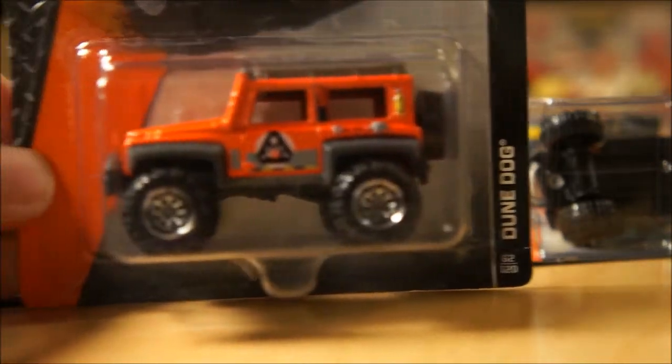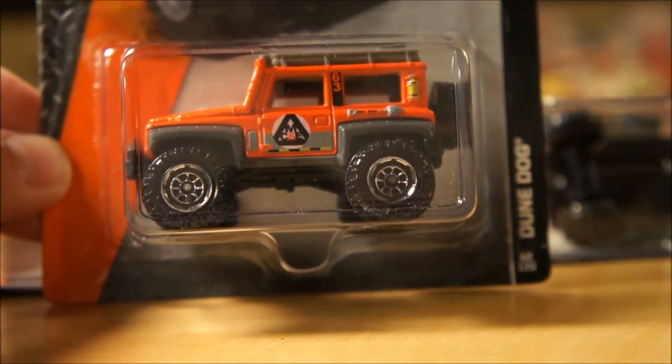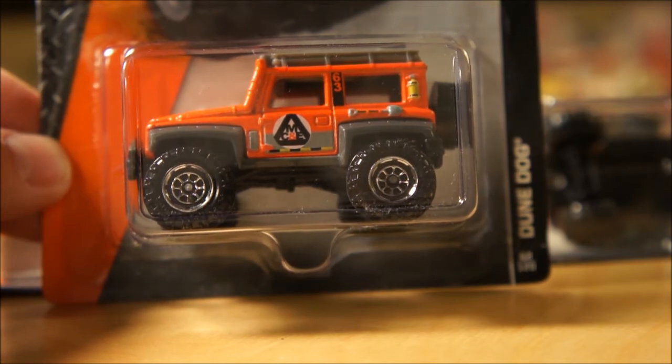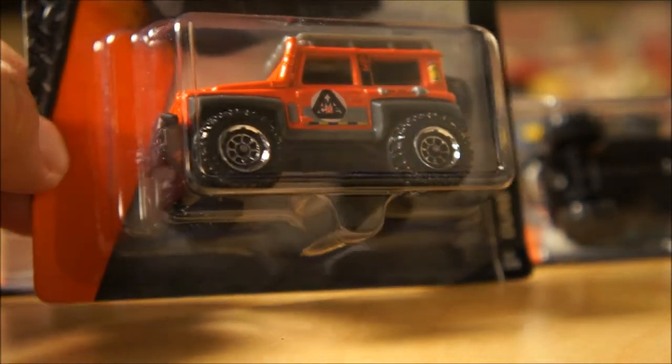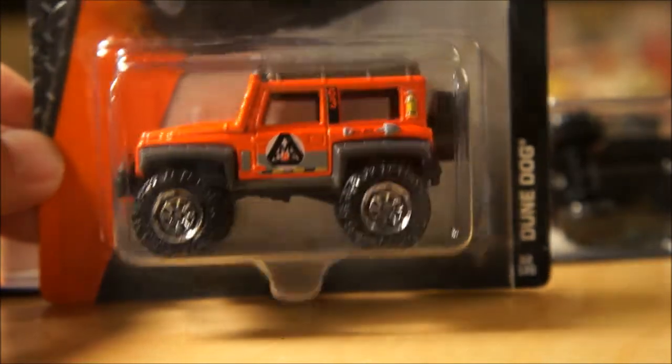Next up is the Dune Dog — pretty cool casting. Also found at both the Kmart and Dollar General cases. Very similar to ones that have been released prior, just a recolor. Cool looking one.